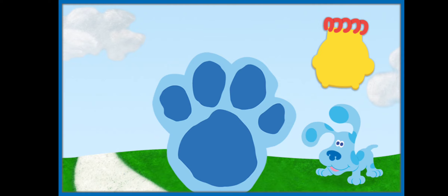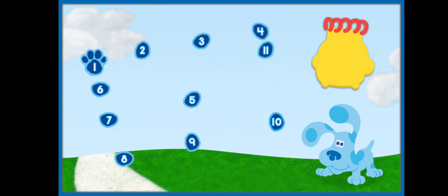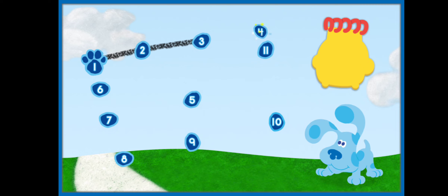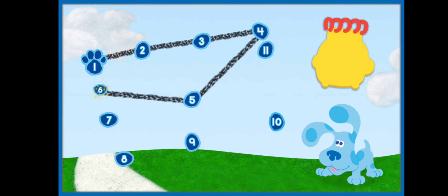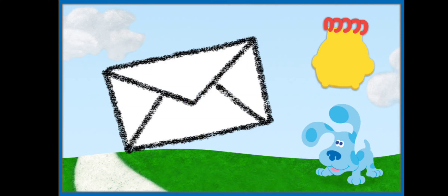Let's figure out who else Blue wants to invite. Hmm, so now we're outside. I wonder what clues we'll find out here. A clue! Let's connect the dots and count. One, two, three, four, five, six, seven, eight, nine, ten, eleven. So this clue is shaped like a rectangle. What do you think it is? Hey, it's an envelope! Let's put it in our handy-dandy notebook.